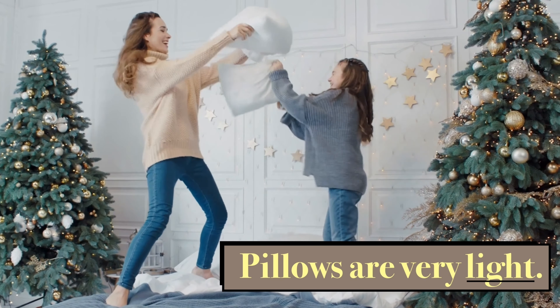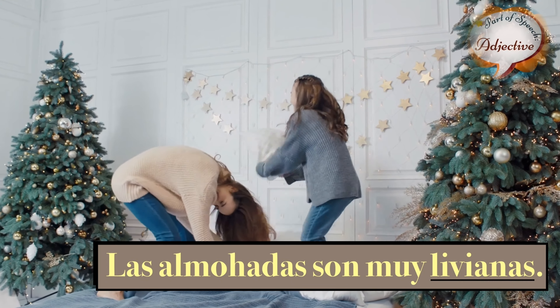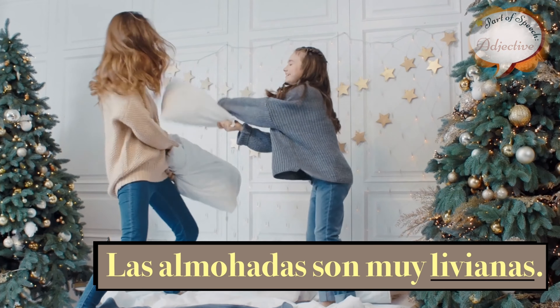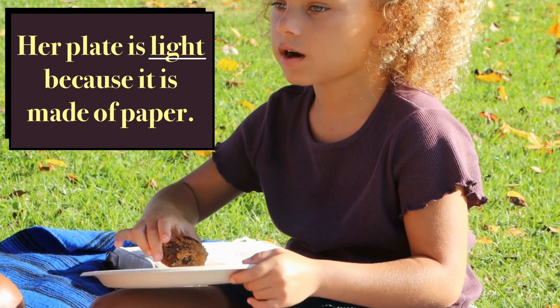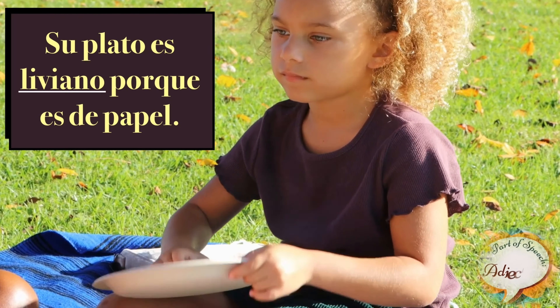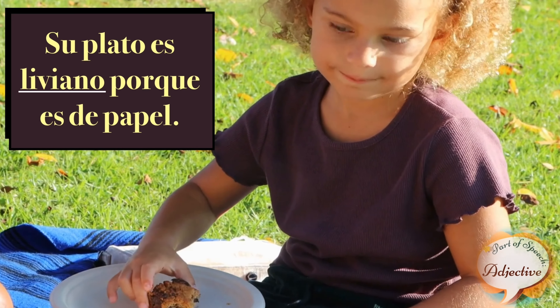Pillows are very light. Las almohadas son muy livianas. Her plate is light because it is made of paper. Su plato es liviano porque es de papel.